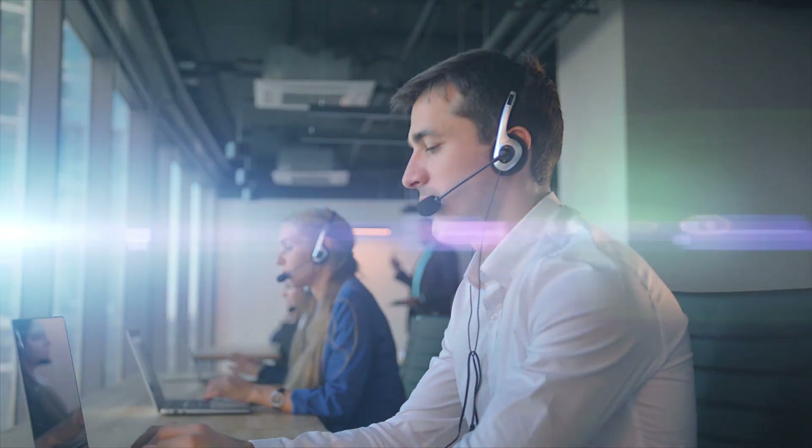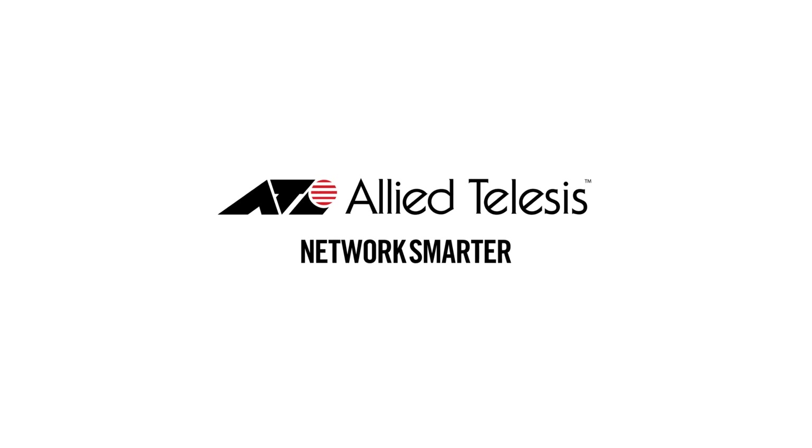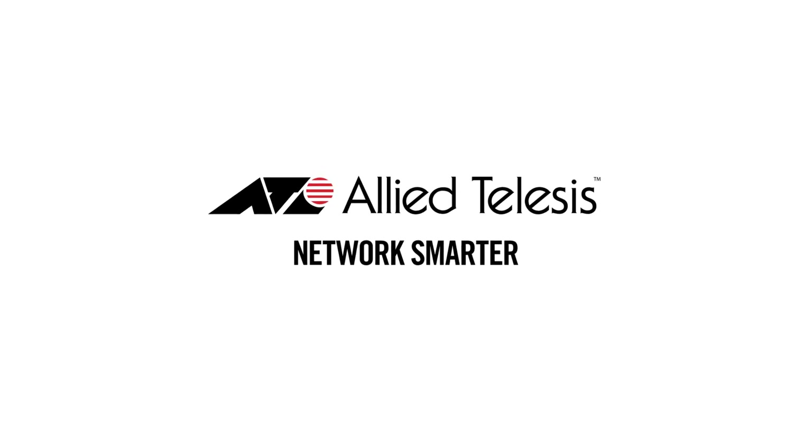So talk to your local sales team about building a network that defends itself. Allied Telesis. Network Smarter.